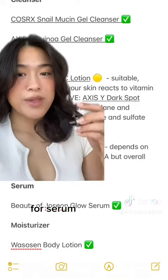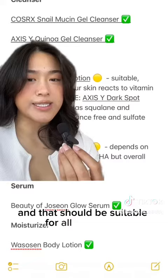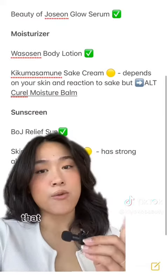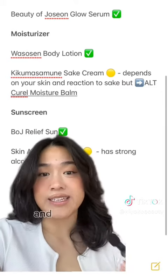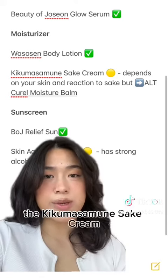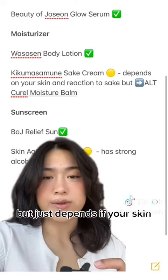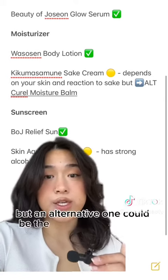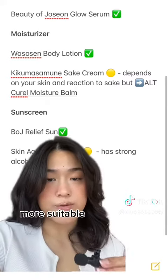For serum, I do use the Beauty of Joseon Glow Serum, and that should be suitable for all skin types. For moisturizer, I use two different types. The Waso Body Lotion I talked about in that video is very light, fragrance free, and very suitable for sensitive skin. The Kikumasamune Sake Cream should be okay for all skin types, but just depends if your skin reacts to sake — an alternative could be the Curel Moisture Balm, which has a very similar texture but is more suitable for sensitive skin.